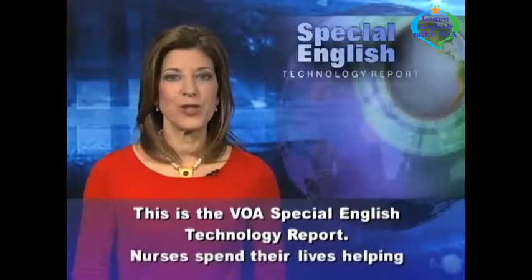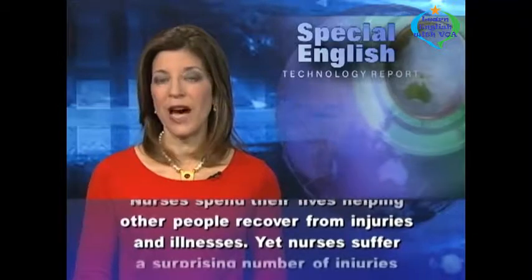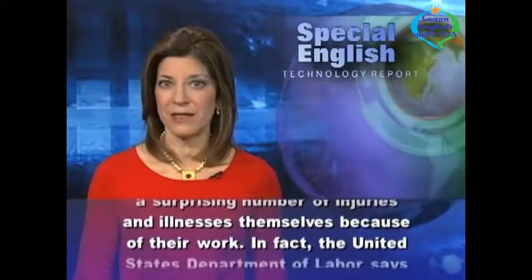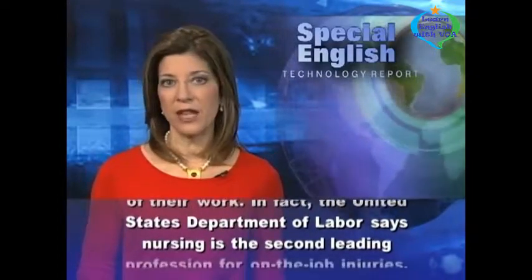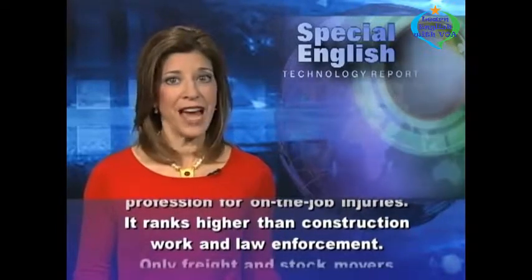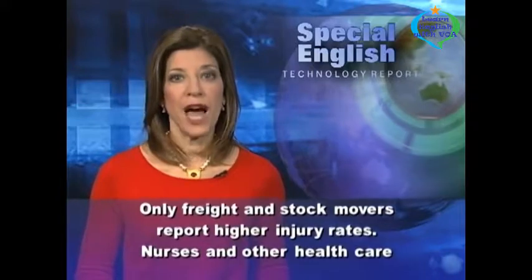This is the VOA Special English Technology Report. Nurses spend their lives helping other people recover from injuries and illnesses, yet nurses suffer a surprising number of injuries and illnesses themselves because of their work. The United States Department of Labor says nursing is the second leading profession for on-the-job injuries. It ranks higher than construction work and law enforcement. Only freight and stock movers report higher injury rates.